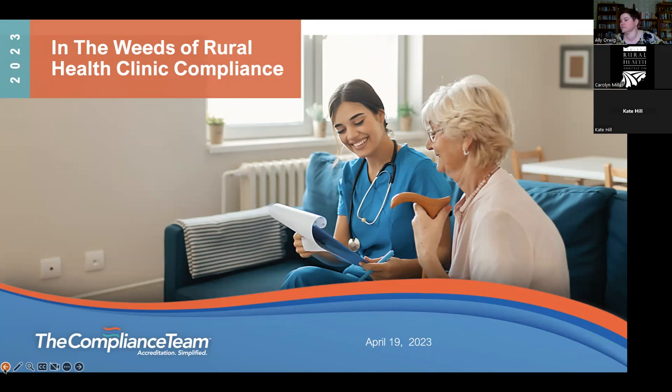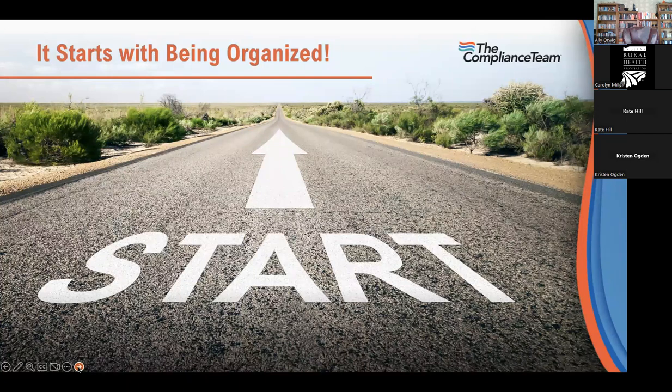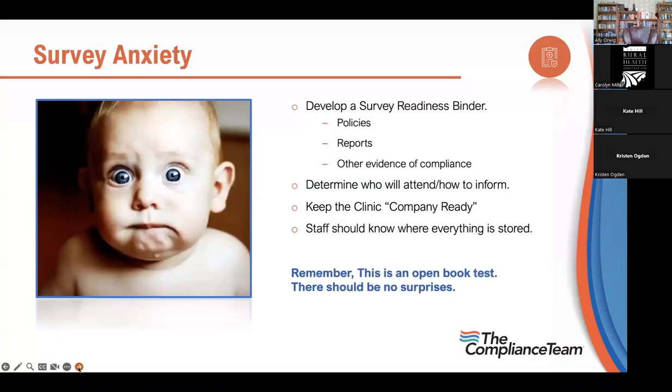Thank you, and I'm delighted to be here. Today we hope to accomplish three things: learn the most commonly seen deficiencies, tips to prevent those, and methods to stay compliant. It really does start with being organized. Develop a survey readiness binder — put your policies, reports, and other evidence of compliance all together. If it's online, that's fine.